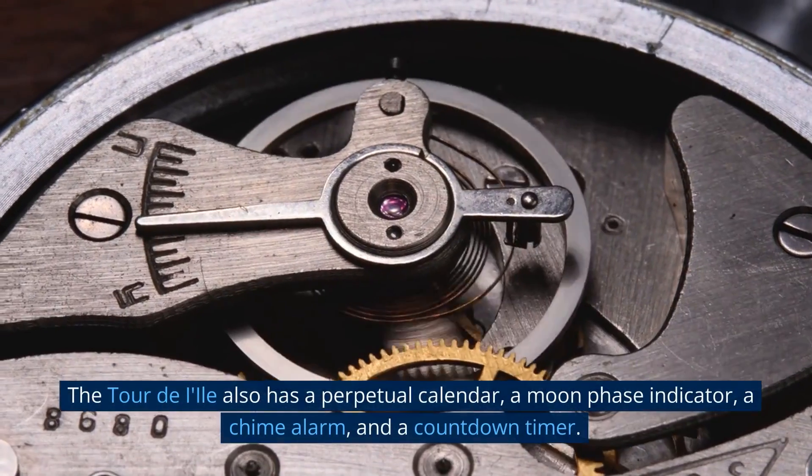Number 3: Patek Philippe Ref 5016A Grand Complication Perpetual Calendar. This is a luxurious watch that will set you back quite a bit of money. It features an 18K white gold case with a sapphire crystal, powered by a manually wound mechanical movement. The watch includes a perpetual calendar, a moon-phase display, a chronograph, a minute repeater, and a power reserve indicator. Its complicated movements and mechanisms make it a true work of art that is incredibly functional and reliable — a timeless masterpiece and one of the most luxurious watches available today.